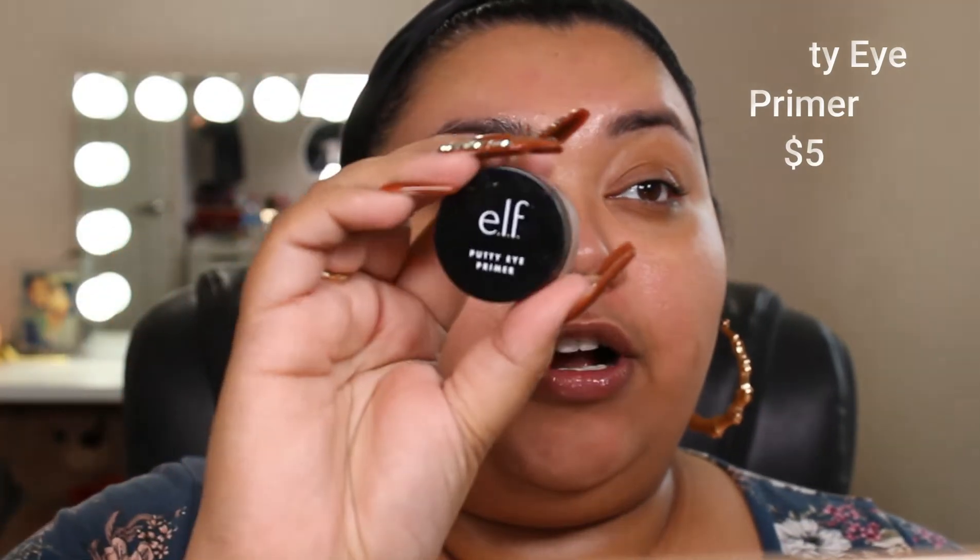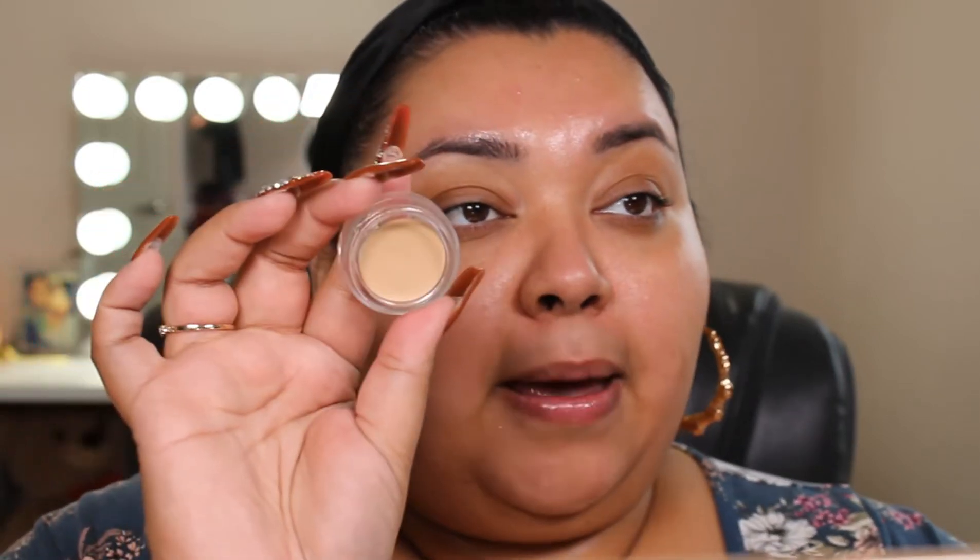Okay, I'm back. To prime our eyes, I got the e.l.f. putty primer and it looks like this. It comes in just a little container, and the inside looks like my MAC paint pot in soft ochre. I'm just going to take my brush and dip it in here. I will say it's a little thicker feeling.